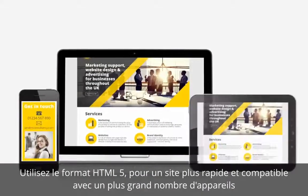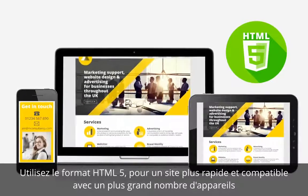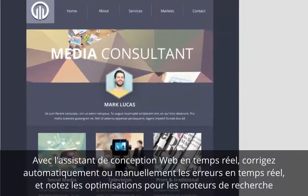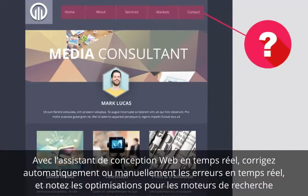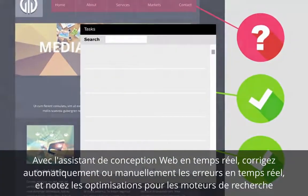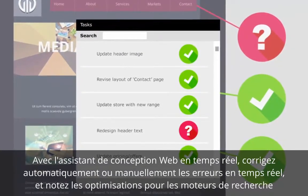Enjoy cleaner, more compact code using HTML5 for a site that is faster and compatible with more devices. Automatically or manually fix errors in real-time and prompt SEO improvements with the interactive task-based web design assistant. Webplus X8 gives you the stepping stones to create a flawless website quickly and easily.